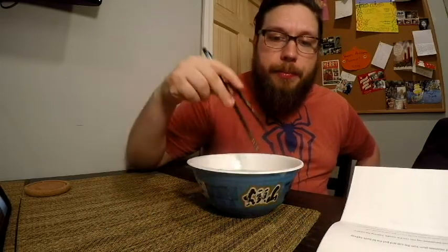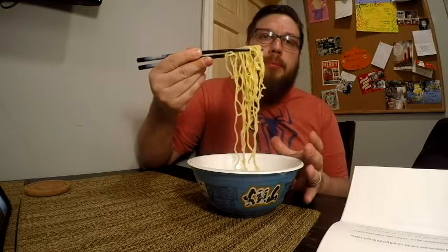Super, super tasty — especially for being in a to-go bowl. I can see how this would be a very premium instant ramen. It has everything you need: meat, vegetables, a creamy pork broth, and nice long noodles.